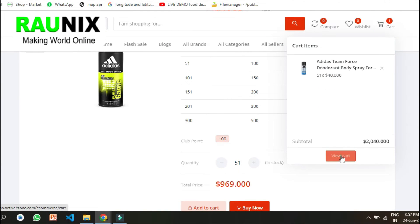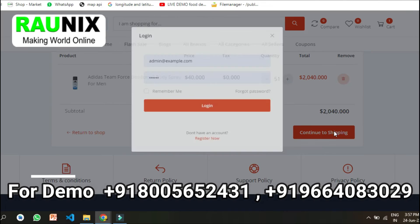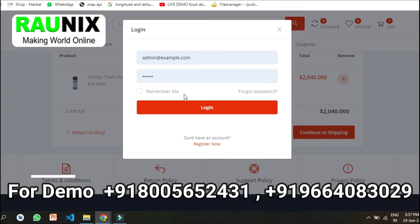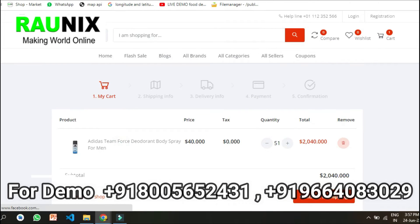You will be getting a complete PHP-based website, an admin panel, and an Android app for customers. If you want a multi-vendor wholesale website, that is also possible. For more details on pricing, time, and features, you can directly contact us — the details are showing on your screen.